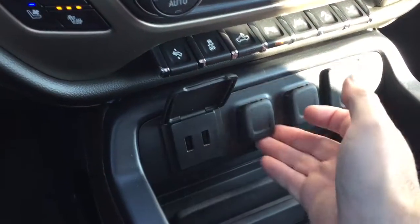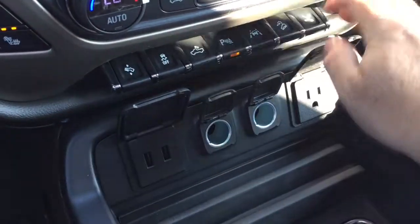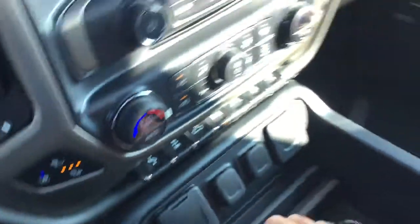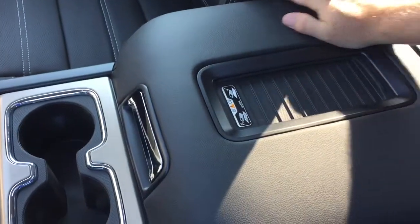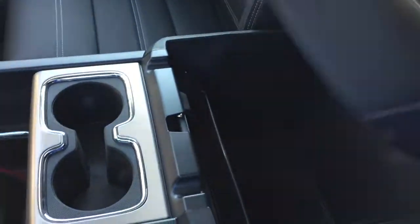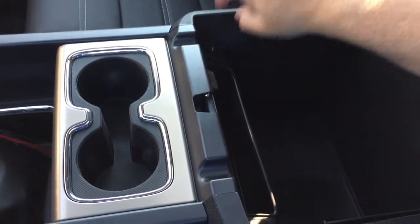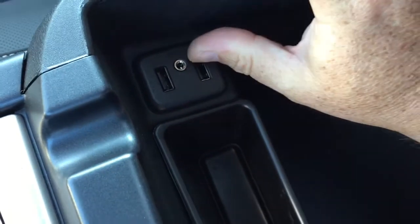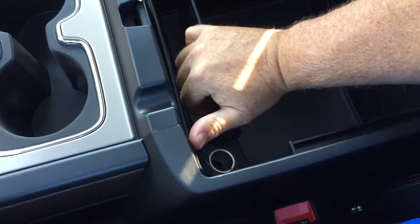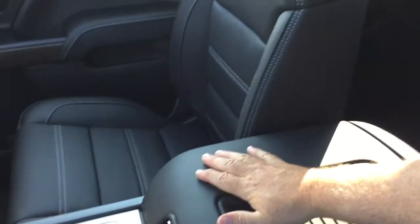Stock connectivity includes a pair of USB ports, two 12-volt and a three-prong power outlet. There's storage space below, cup holders, and that wireless charging dock — if you have a compatible smartphone, no cables needed. Under there you've also got auxiliary input, another pair of USB ports, and 12-volt power, so there is no end to the storage and connectivity.